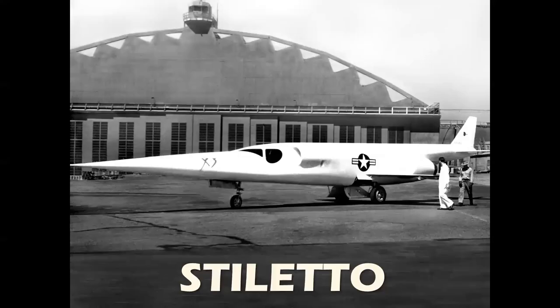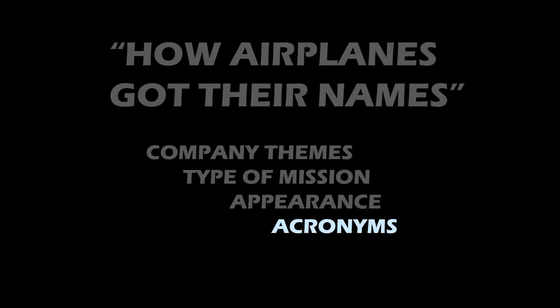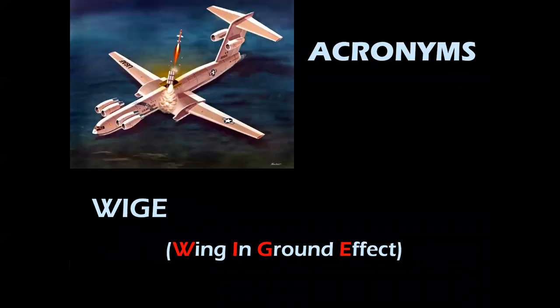And obviously the Stiletto for the X-3. And the Jolly Green Giant for the Sikorsky HH-3 rescue helicopter. Acronyms — there are still a few of those. The BOMARC, a very famous name in air defense — it was actually a collaboration between Boeing and the Michigan Aeronautical Research Center: BOMARC. WIGI — Wing In Ground Effect — the famed Russian Caspian Sea Monster and the Douglas proposal you see in the illustration.